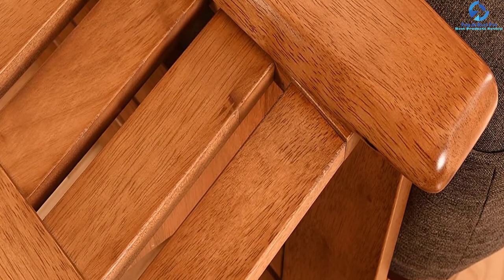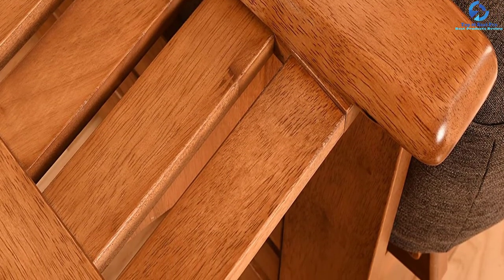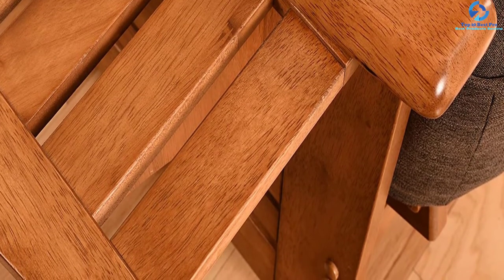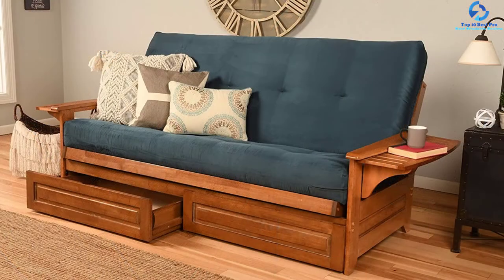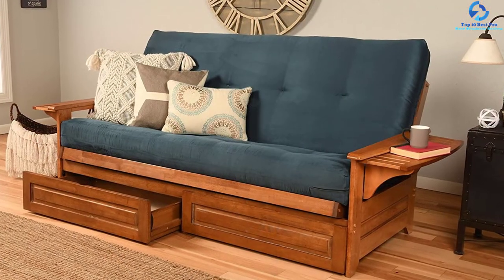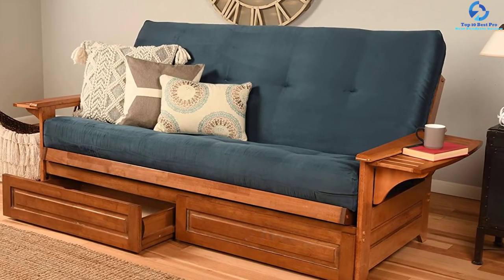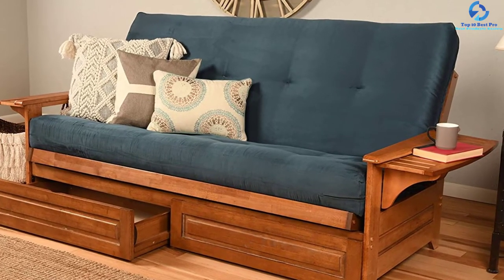No tools are needed for assembling this item — it is pretty straightforward to do on your own. It comes with sofa-height seating along with two wooden trays on the side to hold cups, books, and magazines. The hardwood is from plantation-grown sources making it eco-friendly. The mattress is made in the USA and the frame is made in Indonesia.